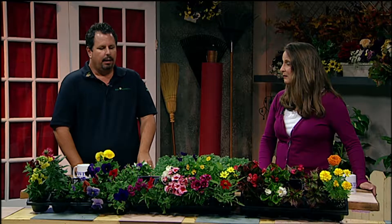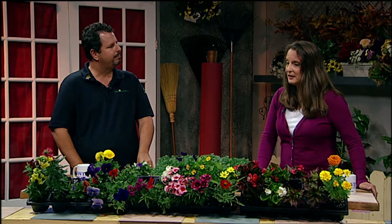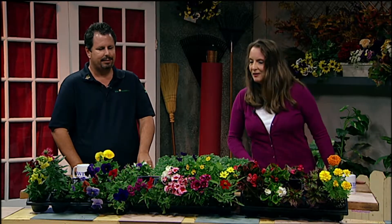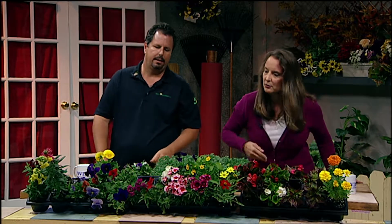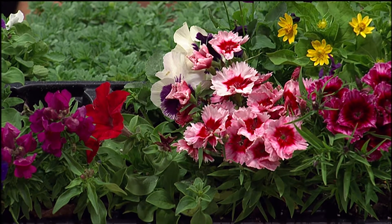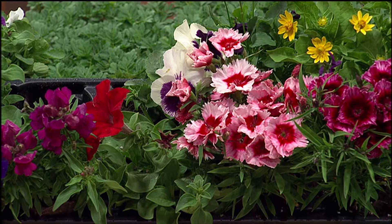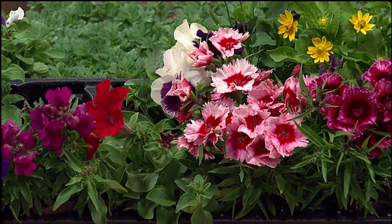Is there a lot of deadheading on those petunias? No, they are pretty much self-cleaning. There used to be varieties where you always had to go out and deadhead and take off the dead blossoms. But they pretty much just dry up and fall off, and beautiful intensity of color. Now we also have what looks like dianthus or carnation? It's a dianthus — a family of carnation or sweet William. It's a cool-season plant that can also take some warmer temperatures, just not the heat of summer.